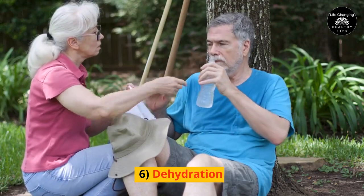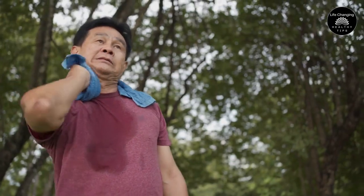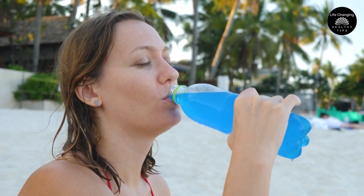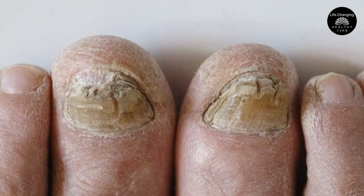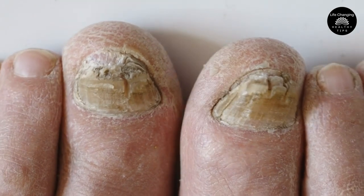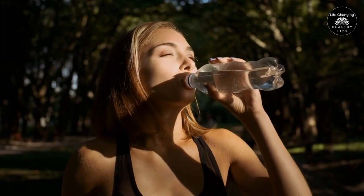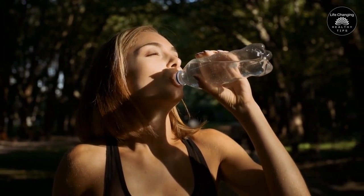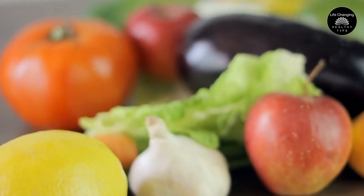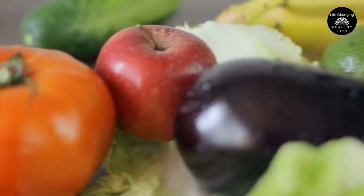6. Dehydration. Dehydration can have a significant impact on the health and appearance of your nails. When your body lacks sufficient hydration, it affects the nail cells' ability to form properly, leading to the development of ridges. Additionally, dehydration can make the nails brittle and prone to splitting. To combat this issue, it's crucial to ensure you're drinking an adequate amount of water throughout the day. You can also incorporate foods with high water content, such as fruits and vegetables, into your diet to support nail health.